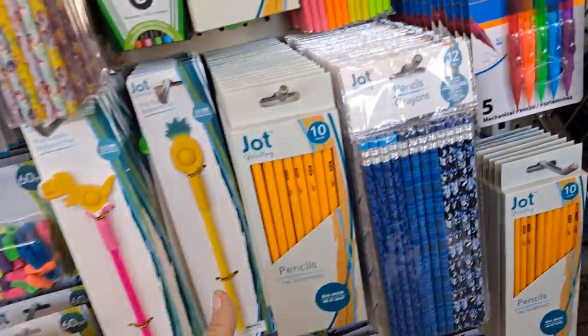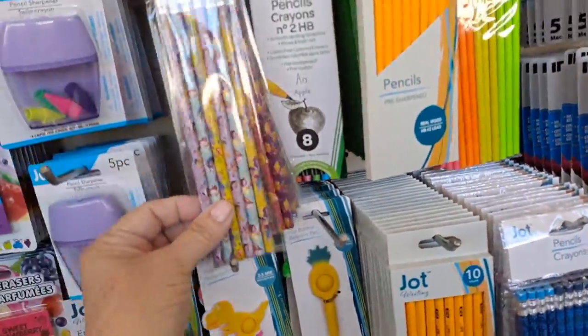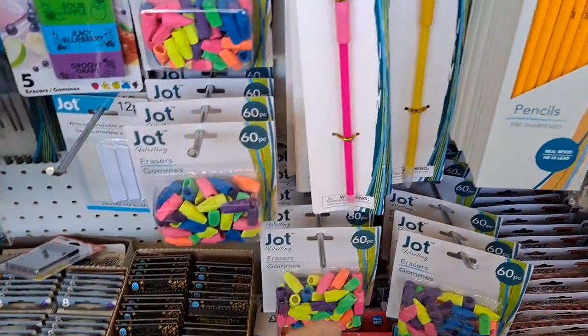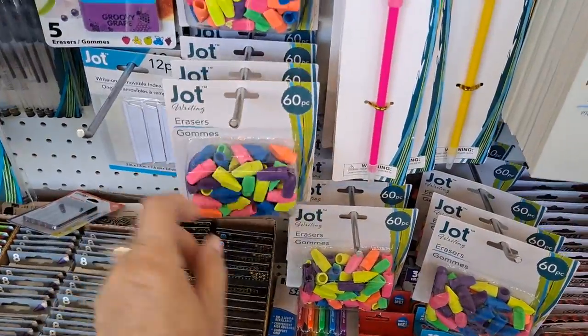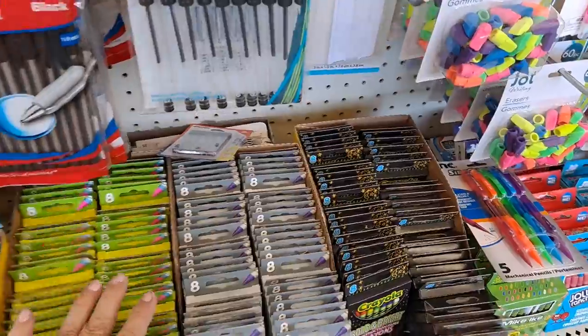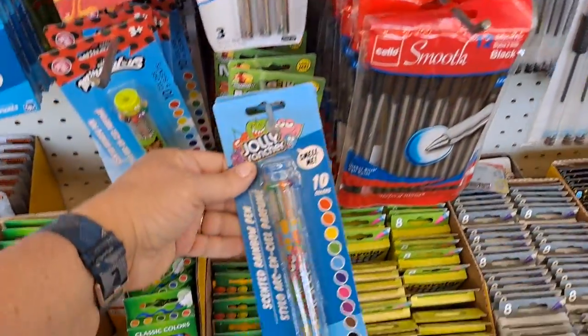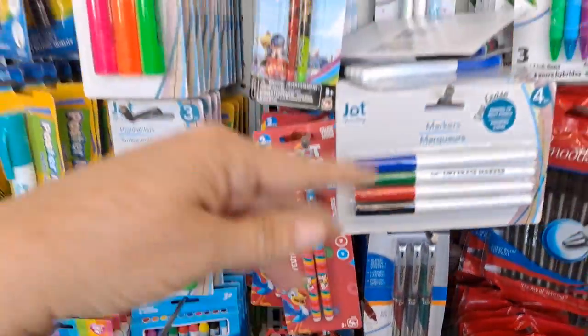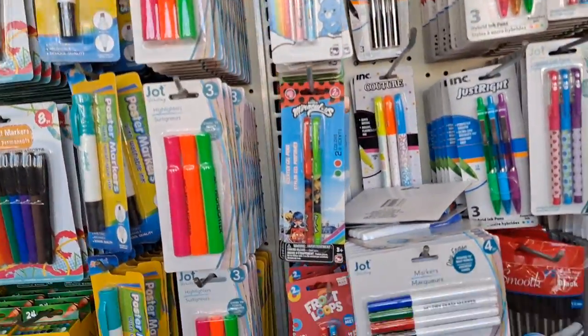Let's see what's here. I don't see anything new. My Little Pony brand. They've had a lot of fun-scented things this year. Sixty erasers is a great deal, and Jot does not let us down. Here's our fun-scented Jolly Rancher, the Miracles, Fruit Loops, Care Bears. Those are all fun.